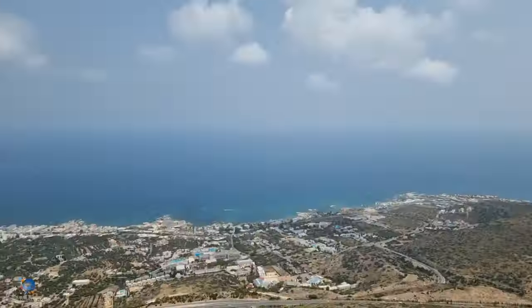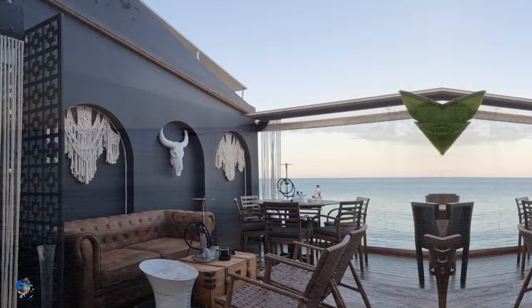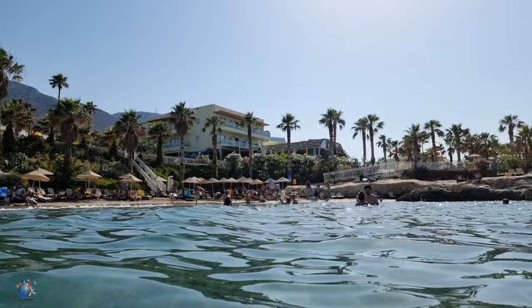Welcome to Travel with Cameron. Today we bring you along our vibrant journey through the sun-kissed paradise of Hersonissos, Stalida, and Malia, nestled in the heart of the Greek island Crete. Get ready to immerse yourself in the warmth of Greek hospitality, clear blue waters, and indulge in unforgettable experiences under the Mediterranean sun.